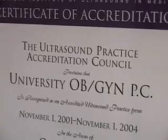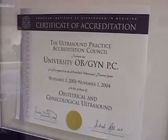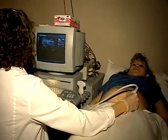Certification exams are available from the American Registry of Diagnostic Medical Sonographers. Beginning in 2005, an associate or higher degree will be required for registration.